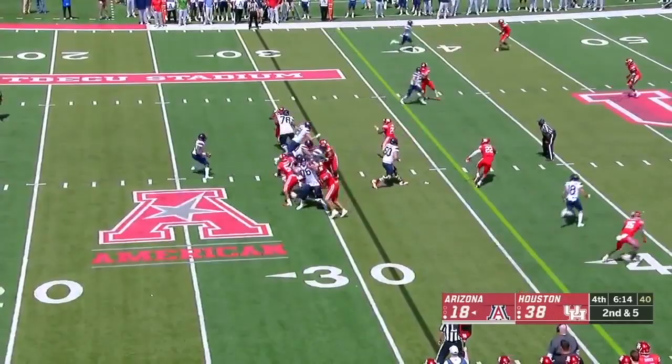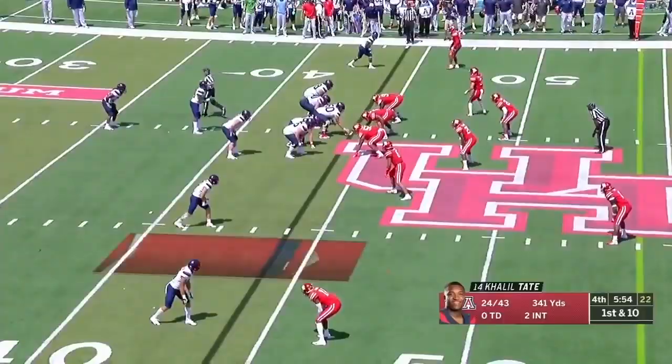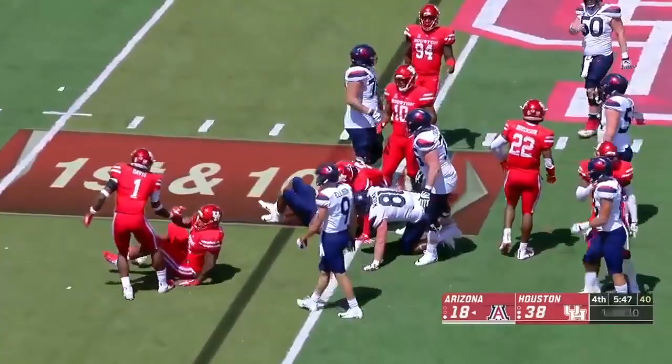Tate got a little pep back in his step — he was also becoming more vocal as a leader, and that's something they're looking for him to become moving forward. Second and nine. Tate will throw again — look at his third and nine, a chance to keep the dream alive. The blitz — Arizona picks it up, ball is deflected. Ed Oliver got so...